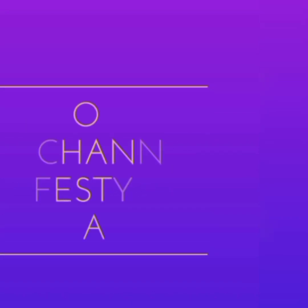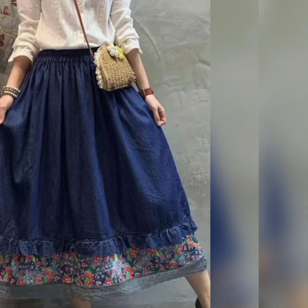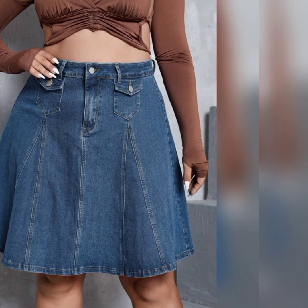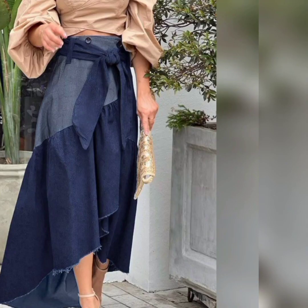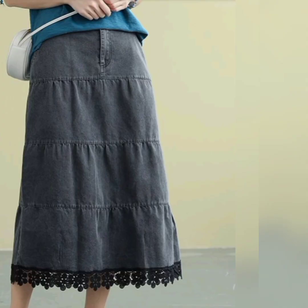Hello ladies and gentlemen, hope you guys are fine and doing well. Welcome to the channel — Life is Child with Fashion. I'm Lena, and in this video we are going to discover denim long skirts for ladies. So what are you guys waiting for? Let's begin with the video.